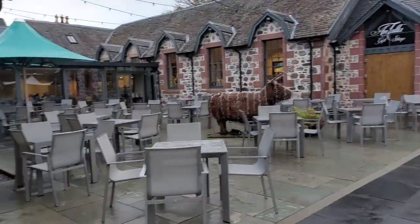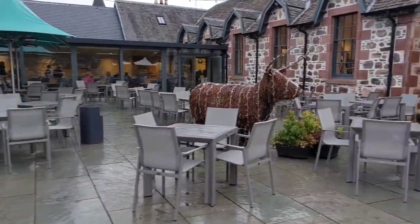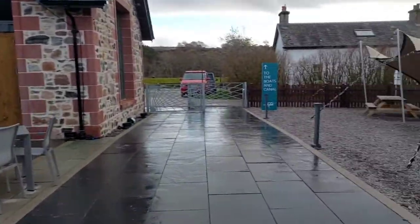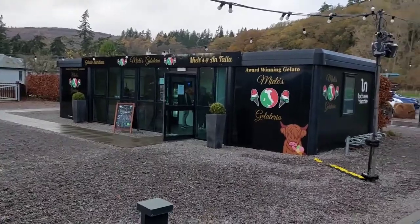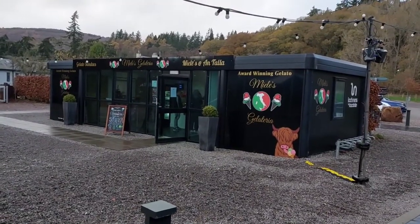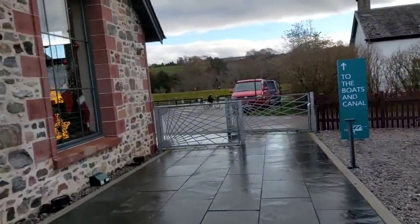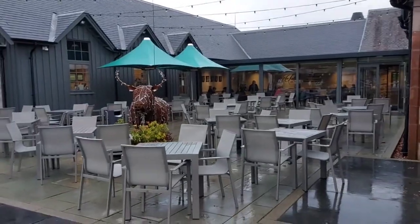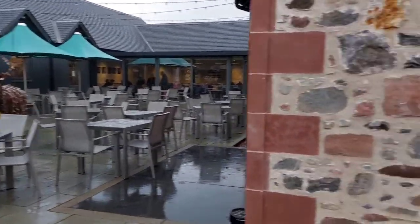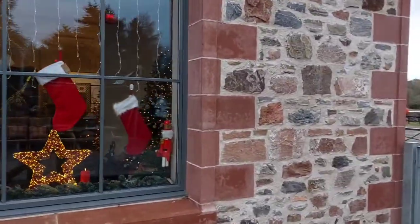There's the courtyard area. Not many people eating outside today. And that's the ice cream parlour there. You can see the courtyard area again there — that's where you can sit on a lovely day. And the indoor section of the restaurant as well, just in there.